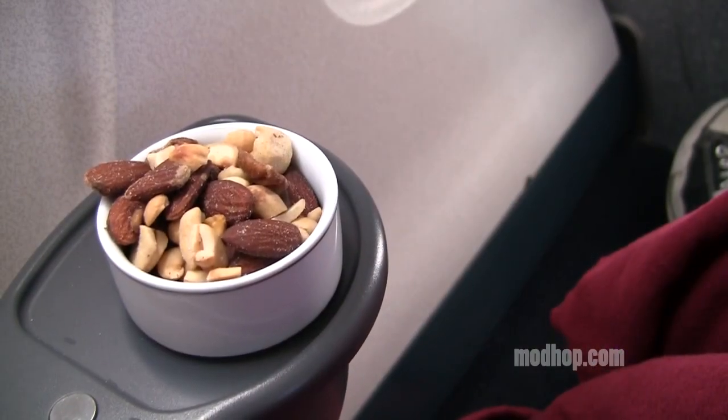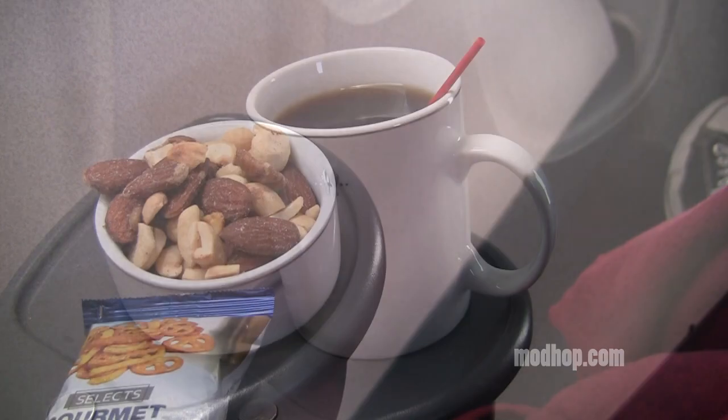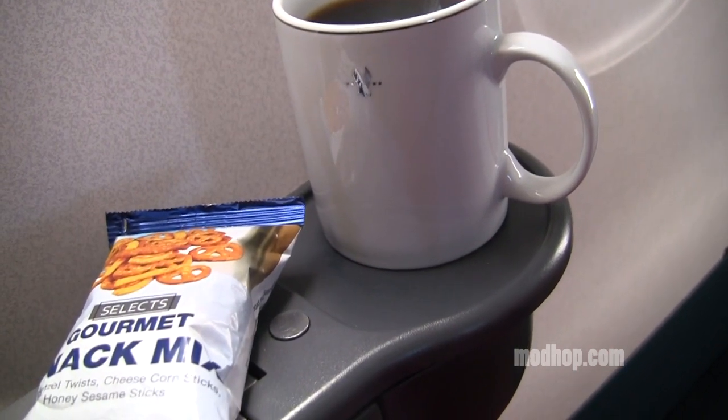Service was light on this New York LaGuardia to Minneapolis flight, roughly 2.5 hours, with premium snacks and beverages served in fancy glassware, but no meal.